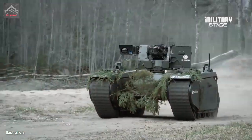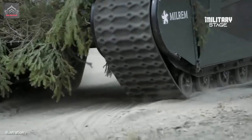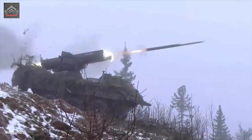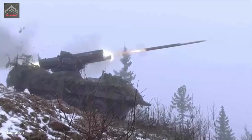Russian military experts think the URIN-9 could be used in Syria in the near future in support of Russian ground forces. Its intimidating and futuristic-looking prototype has been actively featured in Russian and Western media as a sign of things to come in unmanned combat.